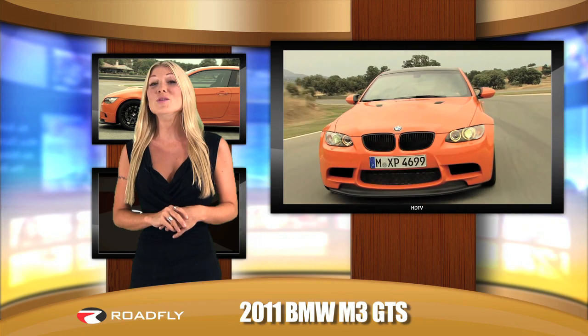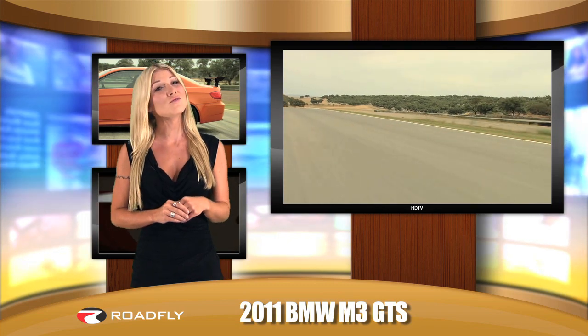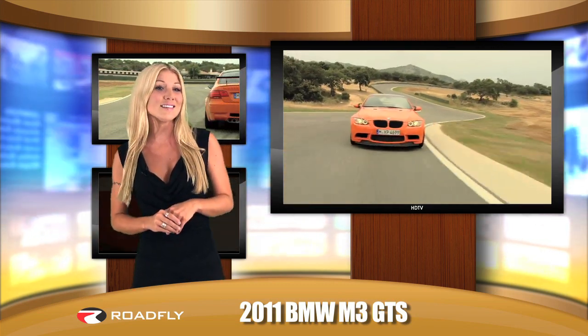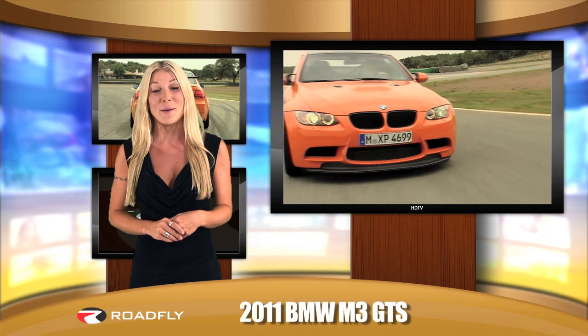With an incredibly responsive and boldly loud engine and numerous weight-saving measures, the limited-edition M3 GTS offers a more powerful V8 that's certain to satisfy even the most demanding racing enthusiasts. That's all today for RoadFly TV. I'm Jessi Lang and I want to hear from you — send us your feedback, rate our videos, and join our family by subscribing to our channel.